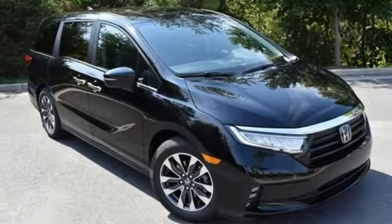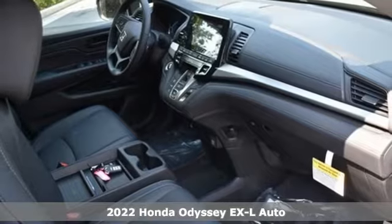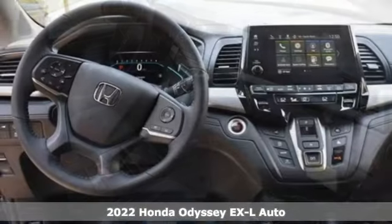It's a new 2022 Honda Odyssey. Tasteful, impressive, innovative. Odyssey, more than just a minivan.